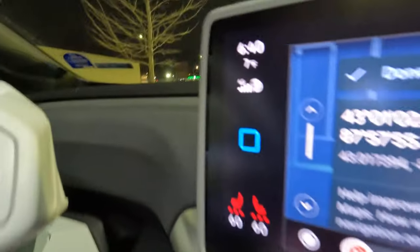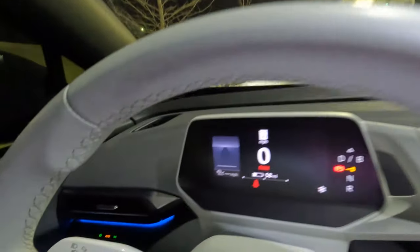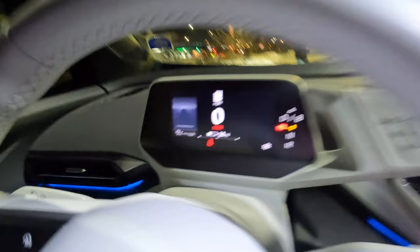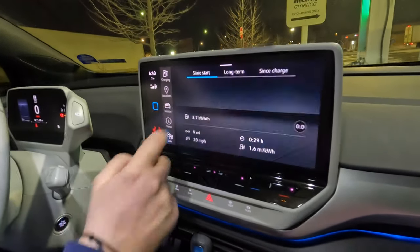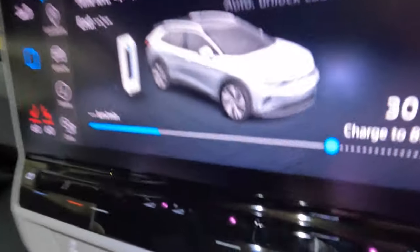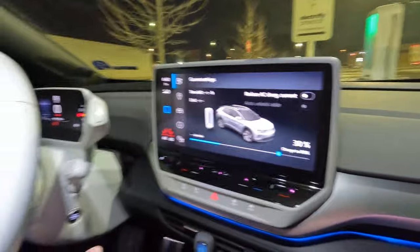It is currently 7 degrees outside according to the car, so it is very, very chilly. Last night we got into negative temperatures. We're currently at 58 miles of guesstimated range, which I believe is in the 30s in terms of the percentage of the car — we're at exactly 30% with about 58 miles of range. We just arrived at the Electrify America station in West Milwaukee.